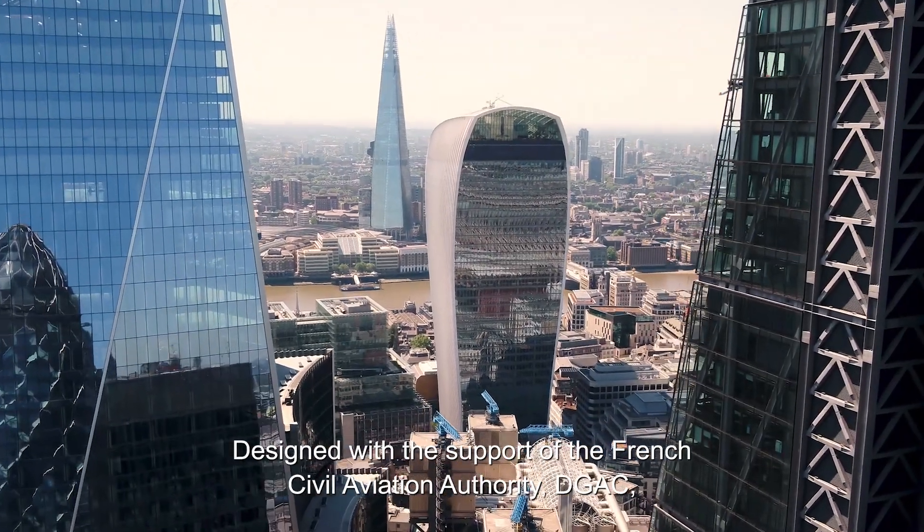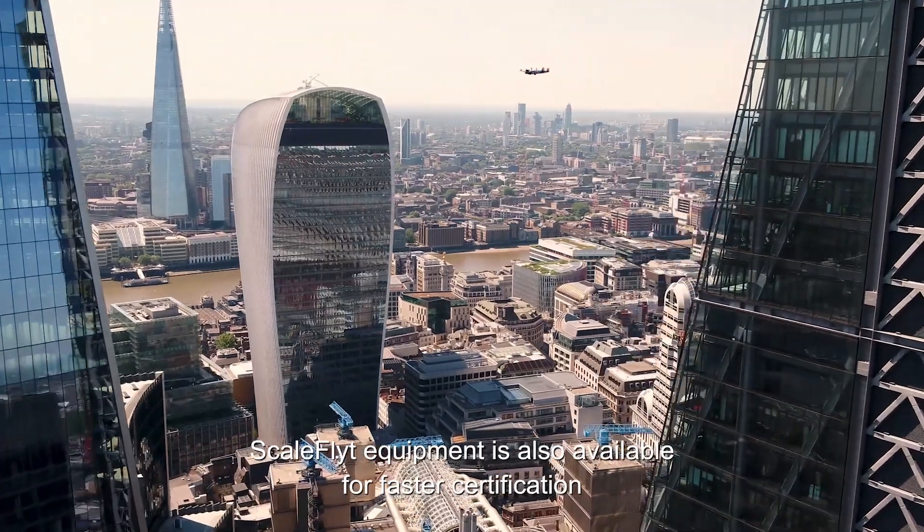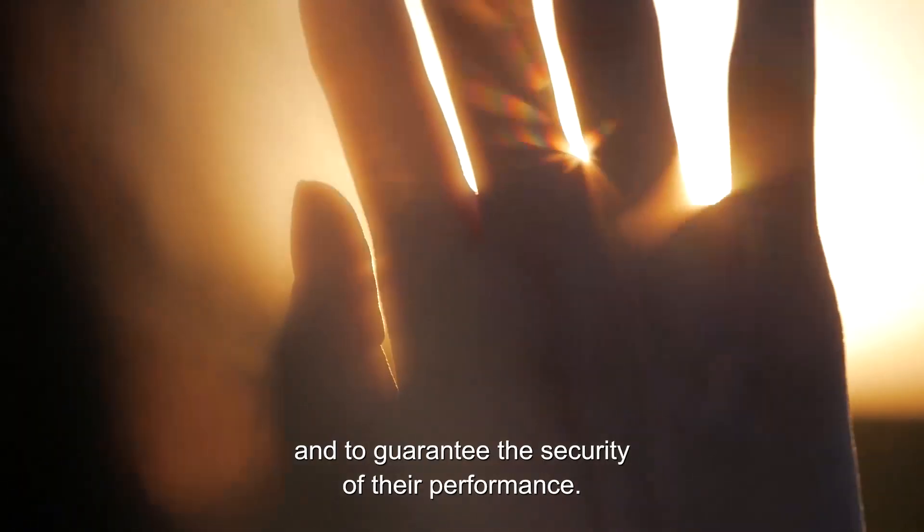Designed with the support of the French civil aviation authority DGAC, Scale Flight equipment is also available for faster certification of all types of drones and to guarantee the security of their performance.